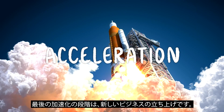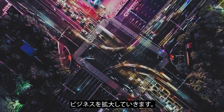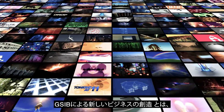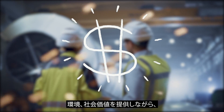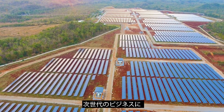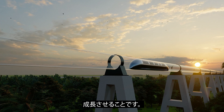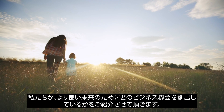The last phase, acceleration, is where we take off. We're standardizing and scaling the business. GSIB new business creation is when ideas turn into the next-generation, billion-dollar businesses for Hitachi, while creating environmental and societal value. Learn how we are creating opportunities for a better future.